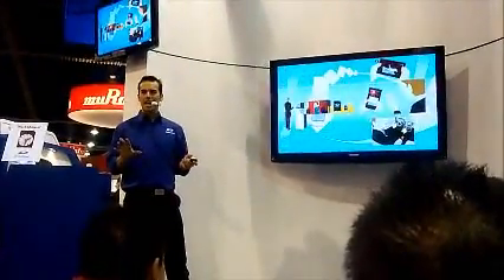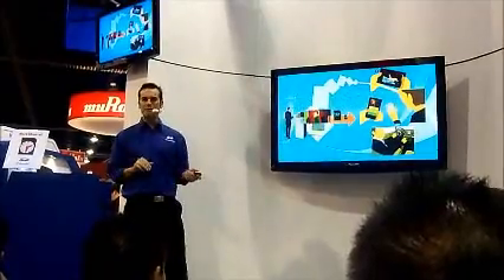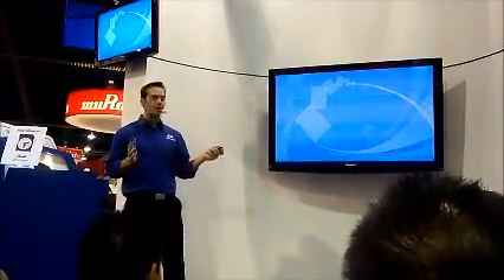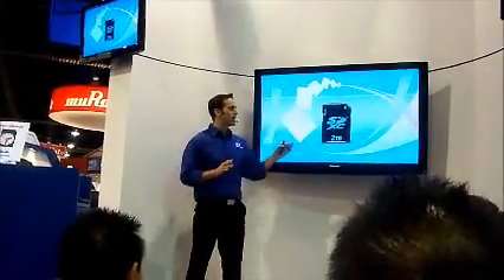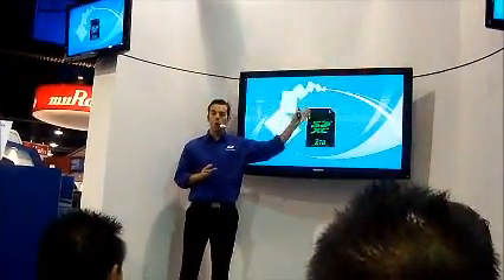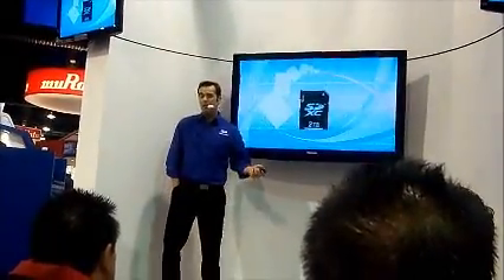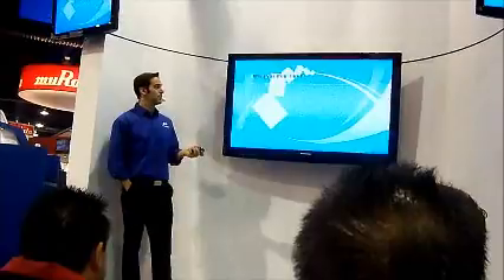They will turn any device into the ultimate mobile entertainment center. Plus, you will now gain another backup option. Just wrap your minds around this — something the size of a postage stamp in the near future is going to be able to hold up to 2 terabytes of data. I find that pretty unbelievable.